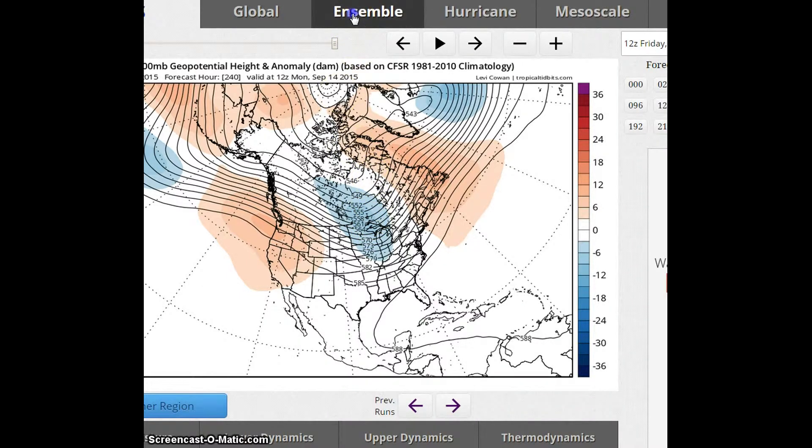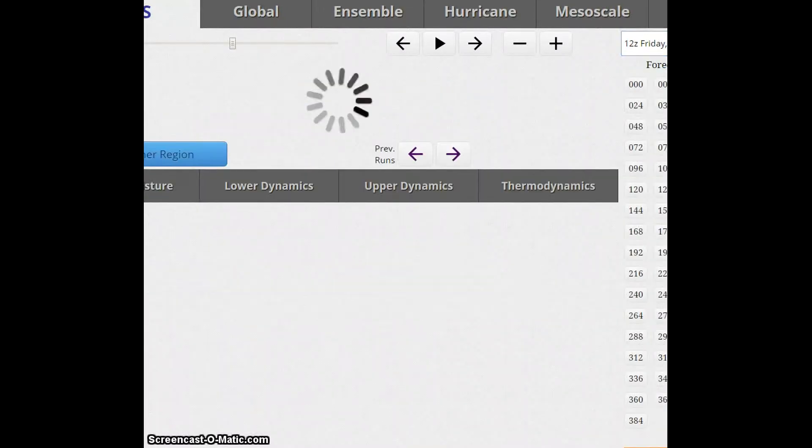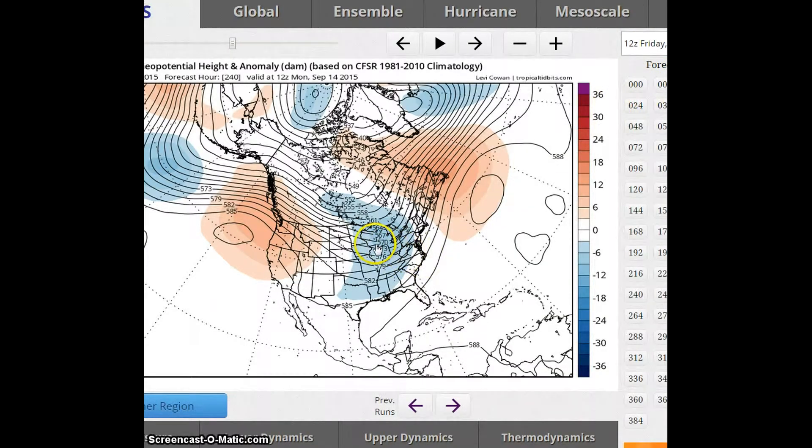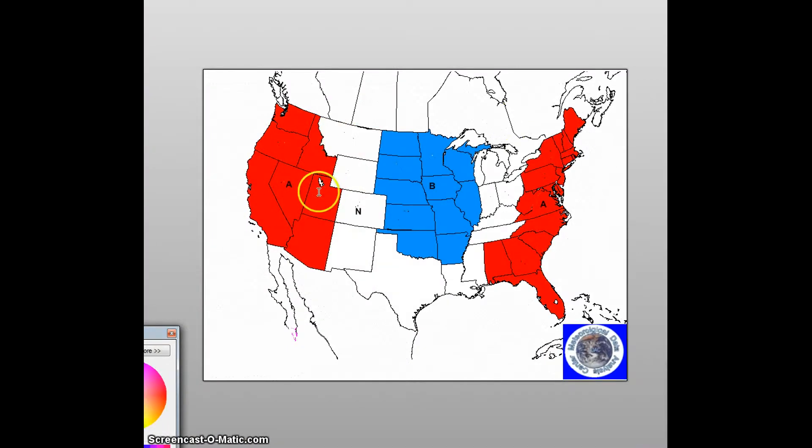Looking at the other models and ensembles — this is the GFS — you can see it has a trough further to the west over the east-central U.S. and a ridge here. So during this forecast period, I am forecasting above normal temperatures here in this region and below normal temperatures for this area, along with the anomalies for this period.